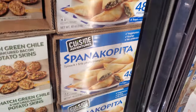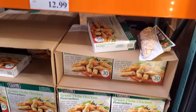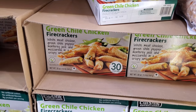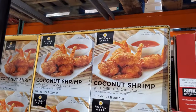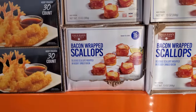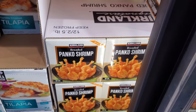You get 48 pieces for $17 — kosher, vegetarian. The firecrackers are $13 — you need a good cream cheese dip for those. Coconut shrimp is $15.79. Bacon-wrapped scallops are $20 and you get 16. Panko breaded shrimp is $20.